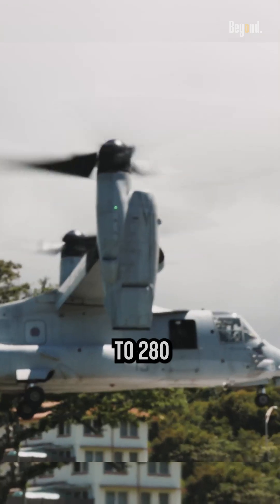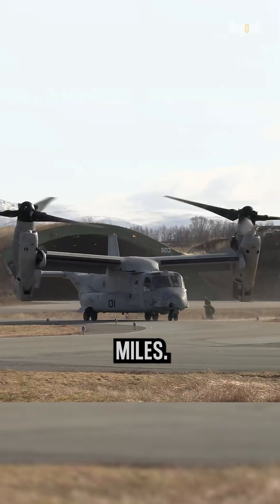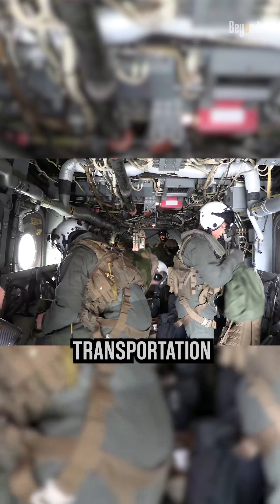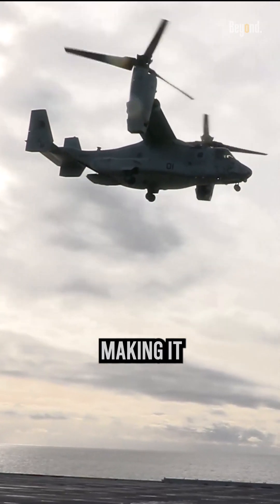It can fly at speeds of up to 280 knots and has a range of over 1,000 nautical miles. This allows for rapid transportation of personnel, equipment, and supplies over long distances.